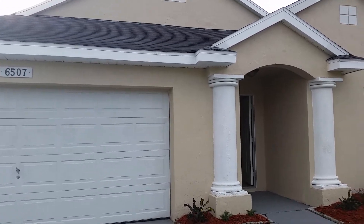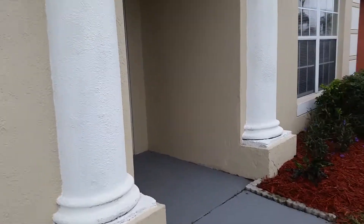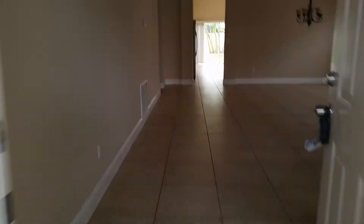We are at 650 Cemetery Grove Circle, Orlando, Florida. It's a four bedroom, two bath in Lake Gloria Preserve subdivision. Four bedroom — here's the first one.